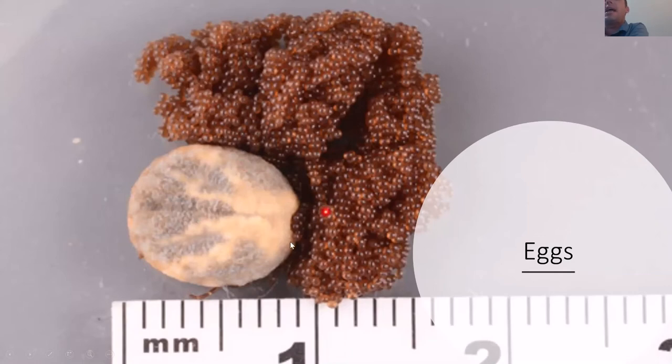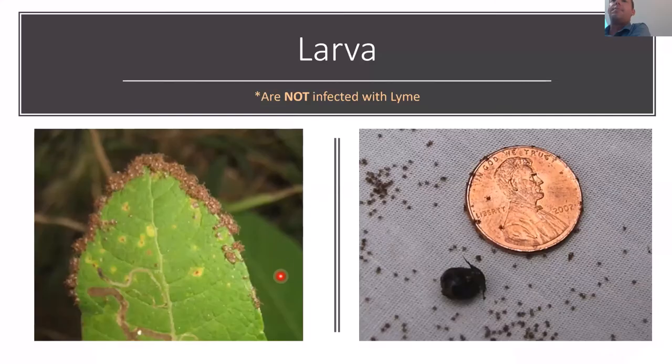Ticks start as eggs — this is a female tick laying eggs. Depending on the species, they can lay between a thousand to 10,000 eggs; the black-legged tick lays about two to three thousand. That's why the deer is so important: if a deer has 50 adult female ticks on it, that's potentially 150,000 eggs. The eggs hatch into larvae — very small, about the size of the 'O' in 'God' on a penny. Importantly, larvae are not infected with Lyme disease, which is fortunate, though they can transmit some other less-understood diseases.